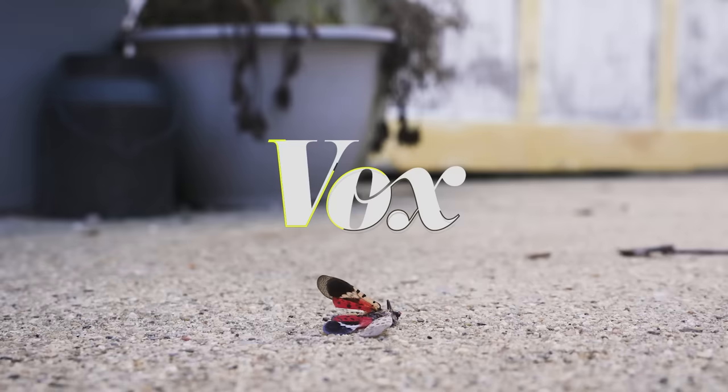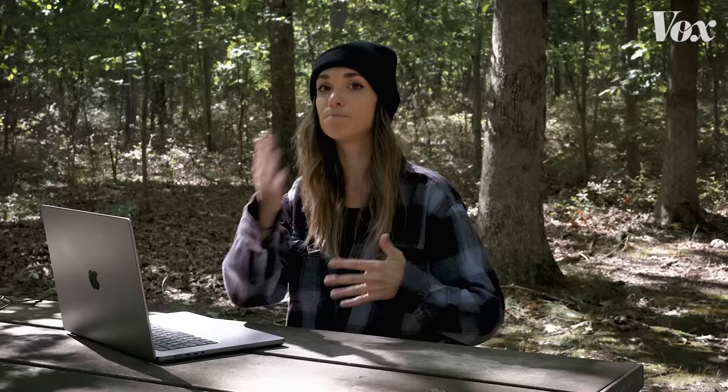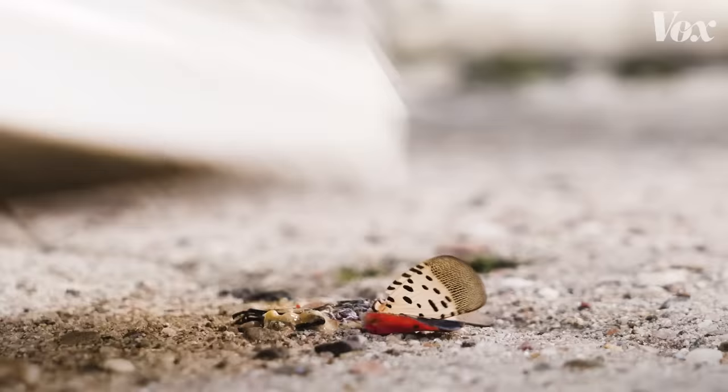So what the hell are we all doing? This is Christy, I'm the director of the Bug Chicks. And Jessica, I am the assistant director of the Bug Chicks. They're both entomologists. But let's back up a second, because if you're not in the U.S., this whole video so far is kind of unhinged.